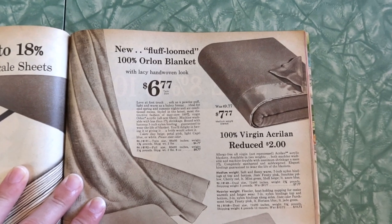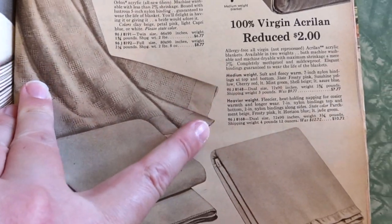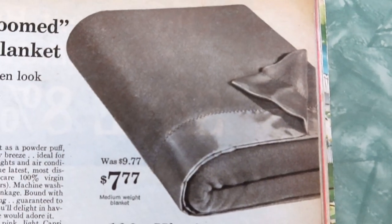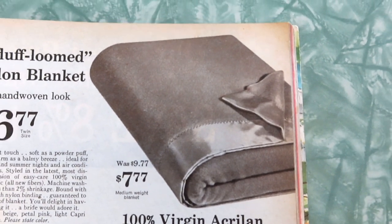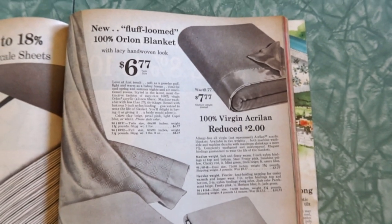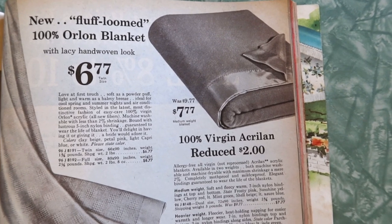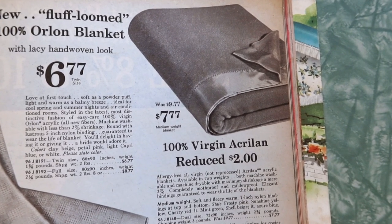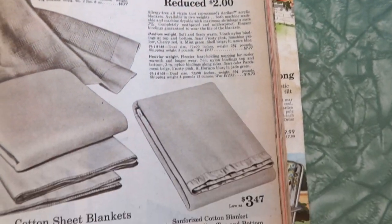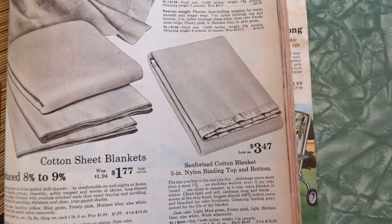New fluff-loomed 100% Orlon blanket — these are the fun blankets with the silky edges. I don't know that Blake will love me sharing this, but he sure loves a good blanket with a silky edge. It's one of Blake's favorite things. Colors: frosty pink, sunshine yellow, cherry red, light mint green, shell beige, light azure blue. And another came in parchment beige, frosty pink, light horizon blue, light jade green.